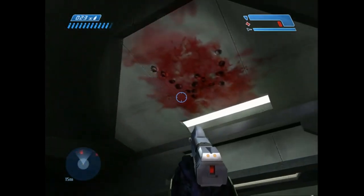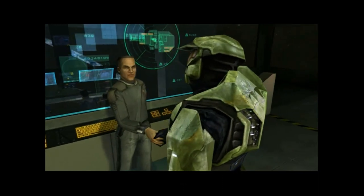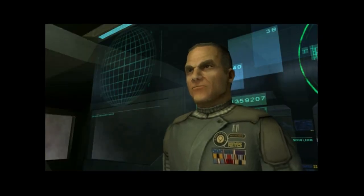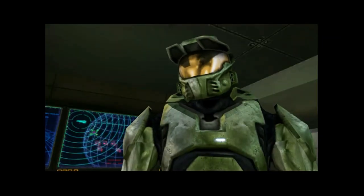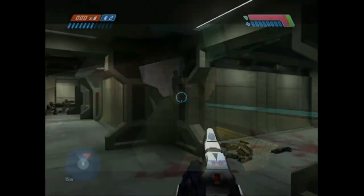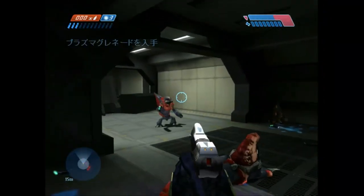With the written stuff out of the way, let's move on to the audio. Here's a scene where you get to hear Chief, Cortana, and Captain Keyes all speak. As expected, they're speaking Japanese — no big shocker there. But what is interesting is that they overlaid a robotic tone to the voice acting of Chief that isn't present in the US version.